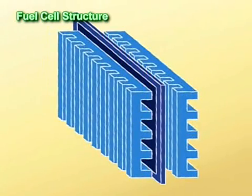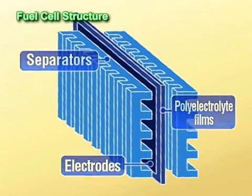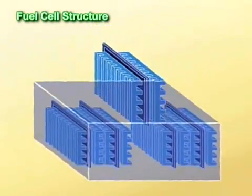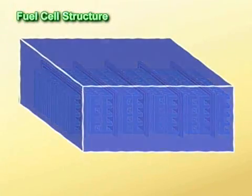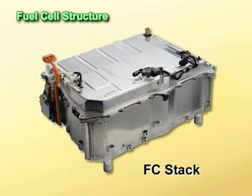Fuel cells are electrodes and poly-electrolyte films sandwiched between separators. This unit, as a whole, is referred to as a cell. When hundreds of these cells are stacked together into one package, the result is a fuel cell stack, or what is called an FC stack.